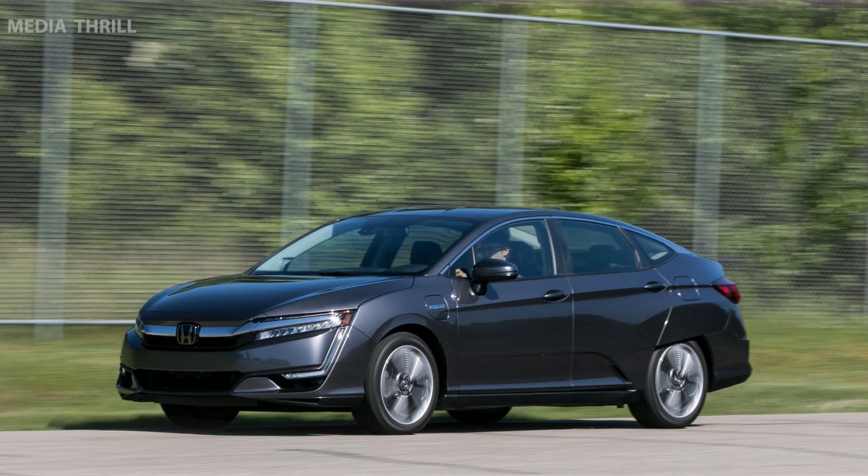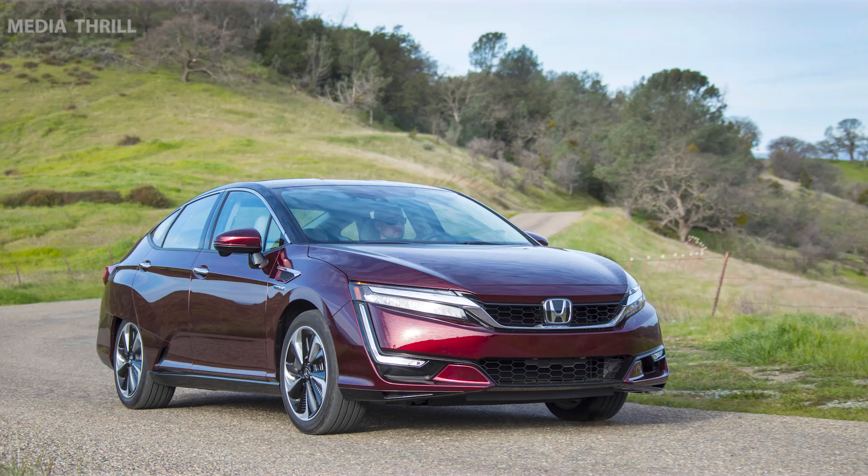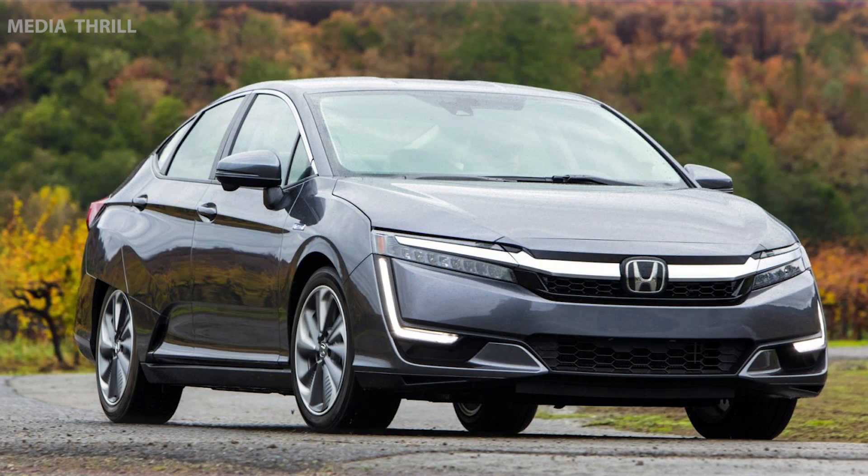Charging Infrastructure. For the electric and plug-in hybrid models, Honda supports the development of charging infrastructure, making it convenient for owners to recharge their vehicles. Hydrogen Fueling. In regions with hydrogen fueling stations, the Clarity Fuel Cell offers a refueling process similar to conventional refueling for gasoline-powered vehicles.